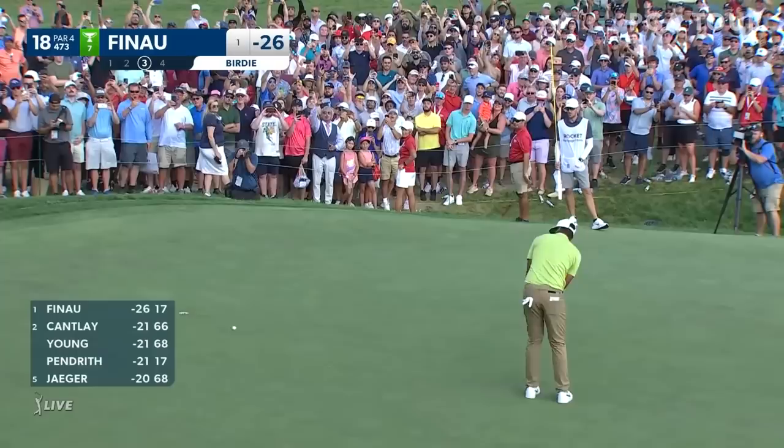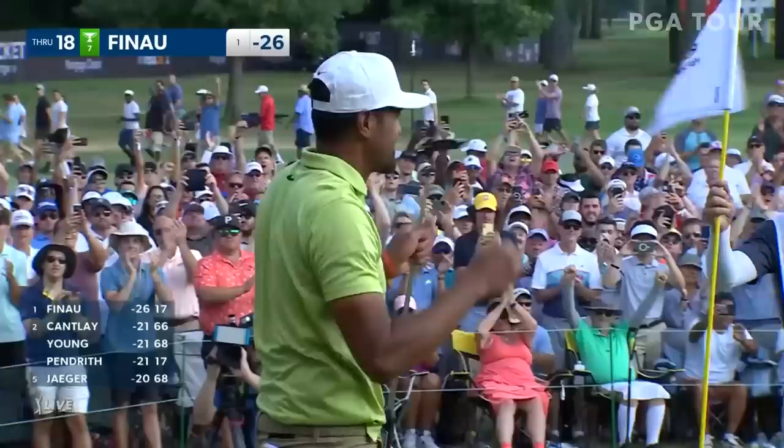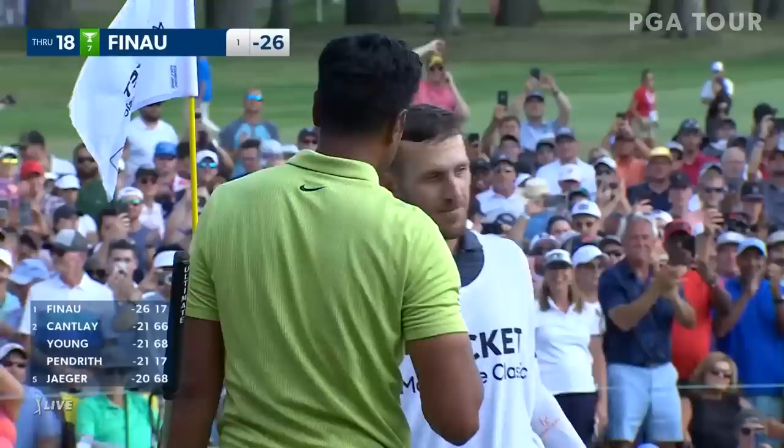Tap in for par at the last. In at 26 under. Back-to-back weeks — the title to Big Tone. Congratulations to the 2022 Rocket War X Classic Champion, Tony Finau.